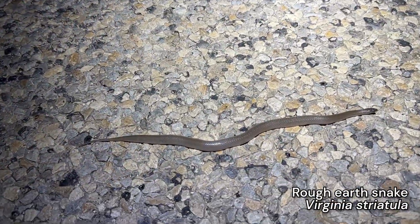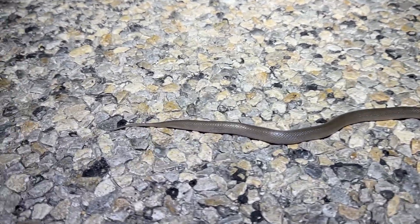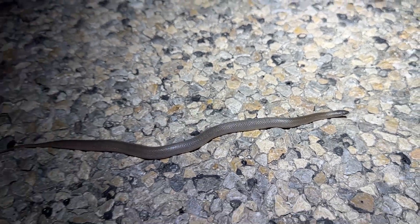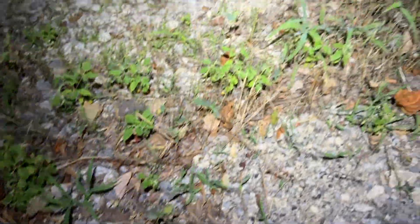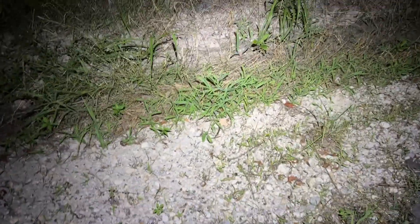I think we got another lined snake. Oh wait, it's just a huge rough earth snake. I'll take that - new species for the day. Man, that thing looks like it's gravid or something. Huge. I'll get it out of the road. Don't spend too much time with this one - okay, it's gonna musk me. Quick. There it goes. Speedy for how small it is - big for a rough earth though.